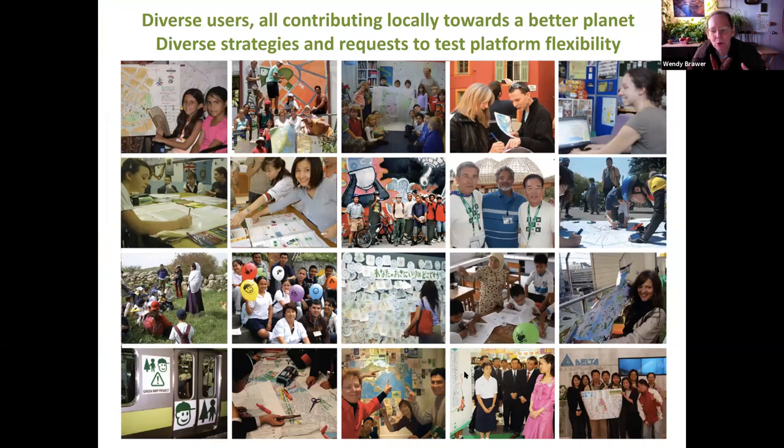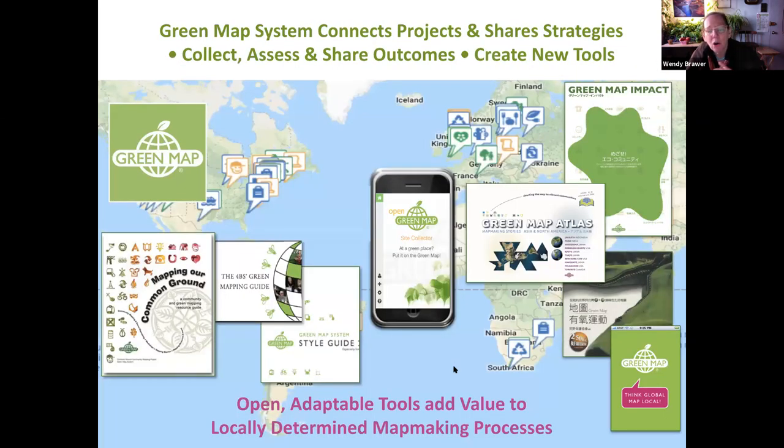As mentioned, we're 25 years old, and we represent a diverse user group — which is really important for a new platform to have. We're all contributing locally towards a better planet. From city agencies, universities, grassroots groups, kids groups — all kinds of people lead these projects. We've learned so much from all of these practitioners over the years and really try to share their strategies. We're connecting projects, sharing strategies, collecting and assessing outcomes, and creating new tools.